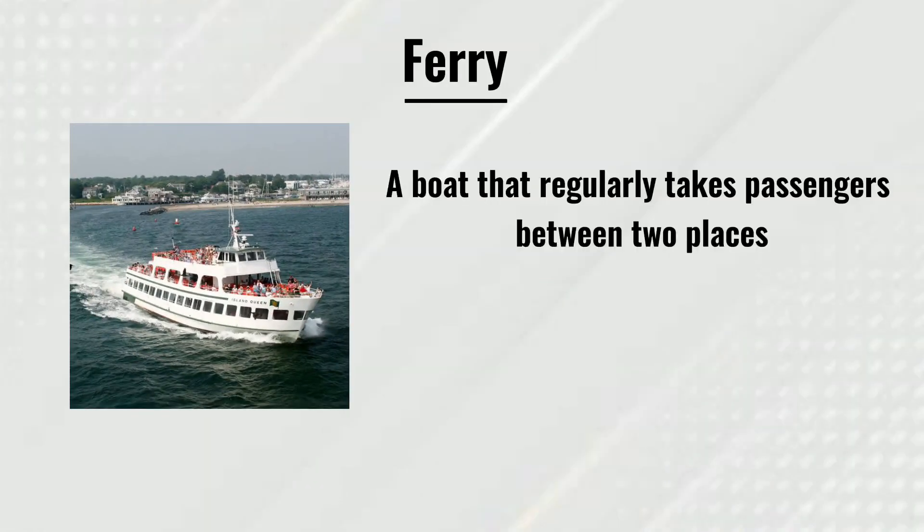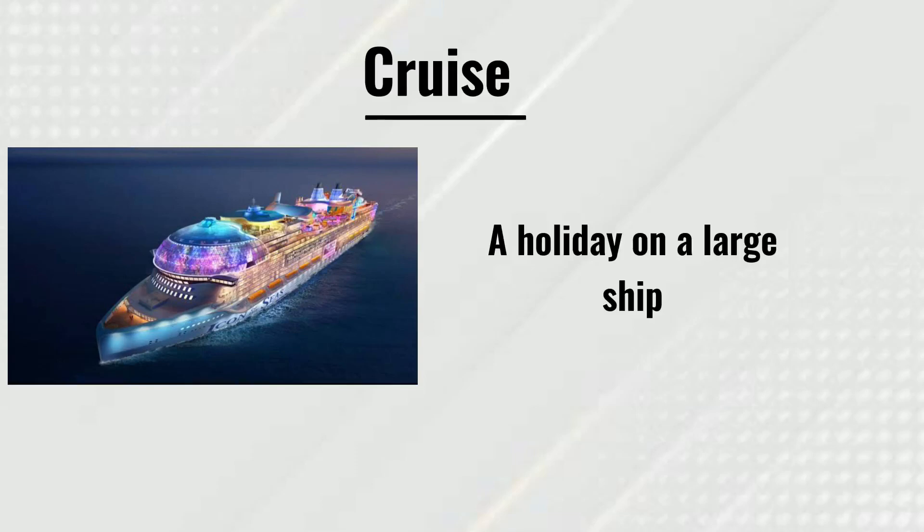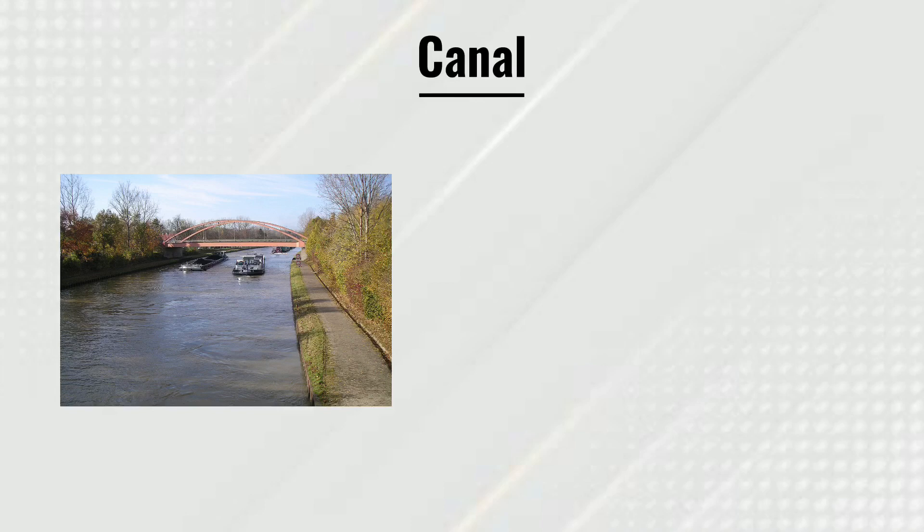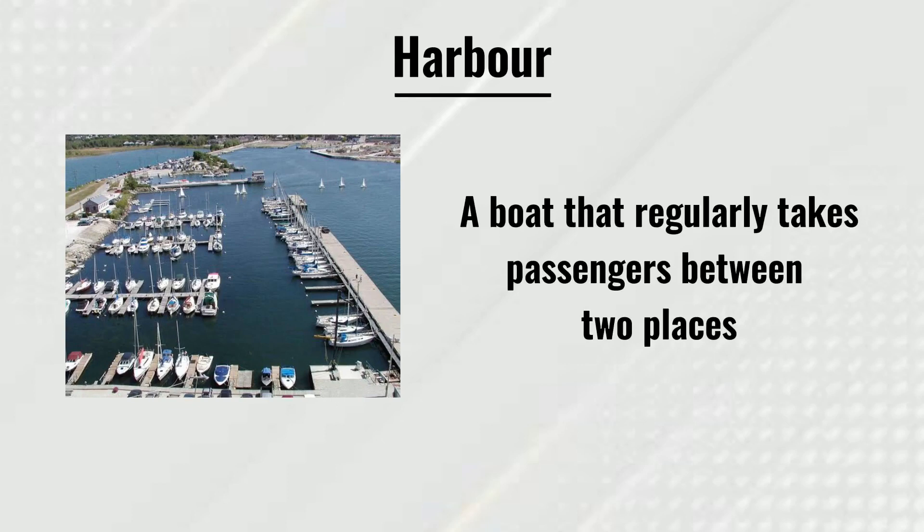Ferry: a boat that regularly takes passengers between two places. Cruise: a holiday on a large ship. Canal: a river that is built for boats to travel along. Harbour: a sheltered area of water where boats can stay.